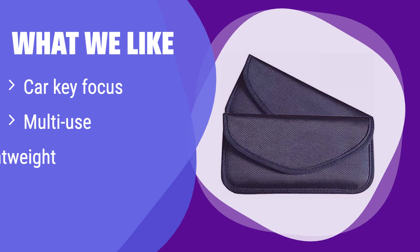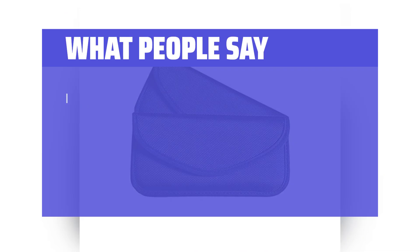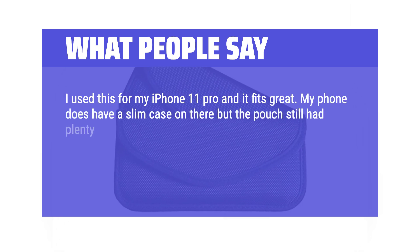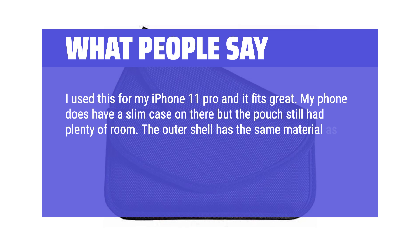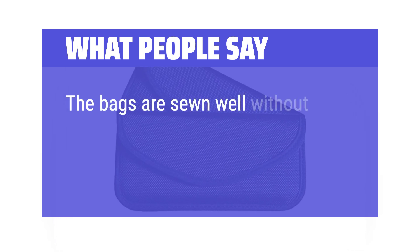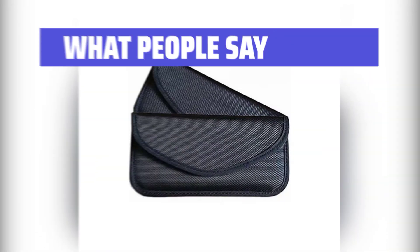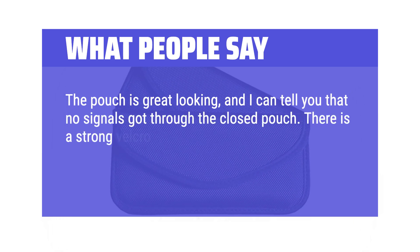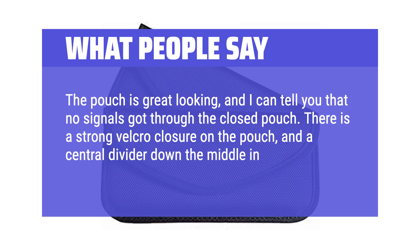What we like: This one prioritizes car key security, preventing relay attacks, but it's also great for cell phones and other small items. If you're concerned about car theft or want a lightweight, versatile option, this is a great choice. What people say: I use this for my iPhone 11 Pro and it fits great. My phone has a slim case but the pouch still had plenty of room. The bags are sewn well without any unnecessary embellishments. No signals got through the closed pouch. There is a strong Velcro closure and a central divider down the middle in case you want to stash some cash.